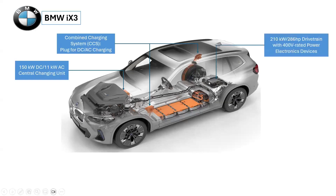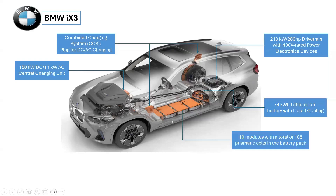The drivetrain of the iX3 consists of an electric motor, power electronic system, and transmission system, which are brought together into a central housing. The electric motor delivers a maximum power output of 210 kilowatts, equivalent to 286 horsepower. With a net energy content of 74 kilowatt-hours, the high-voltage battery unit installed in the BMW iX3 achieves a range of more than 440 kilometers.